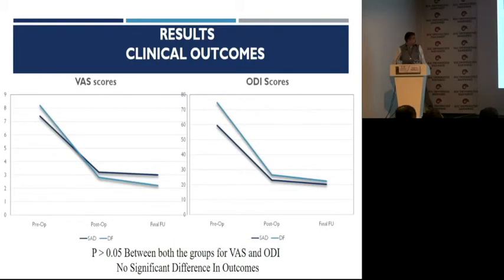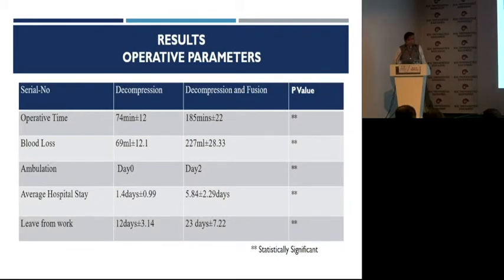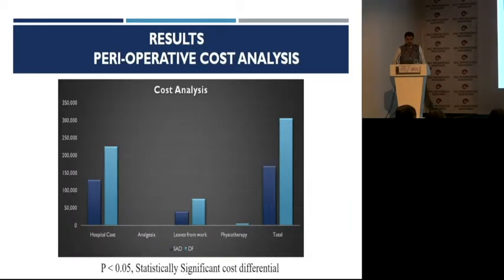The VAS and ODI showed that both sets of patients improved. Of course, if you see — obviously the operative time, the bleeding, ambulation, hospital stay, and leave from work were all favorable for patients who underwent standalone decompression alone, and so was the cost analysis.